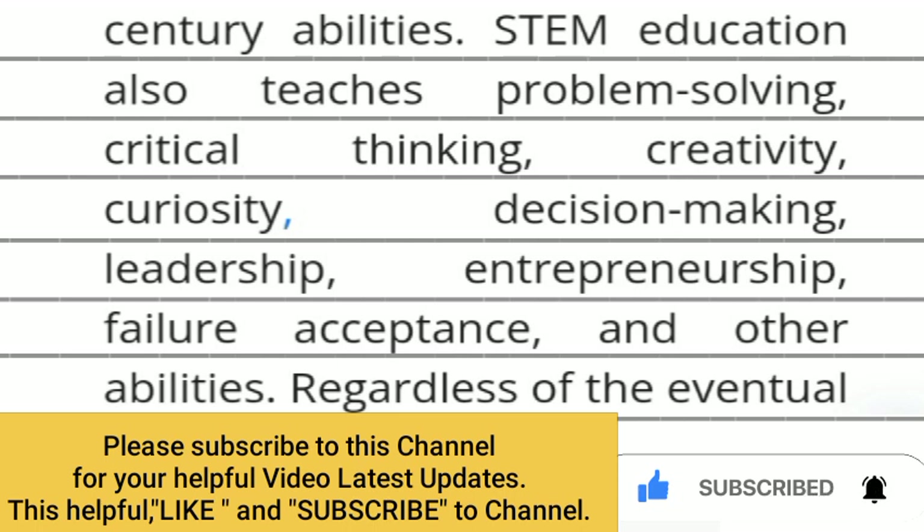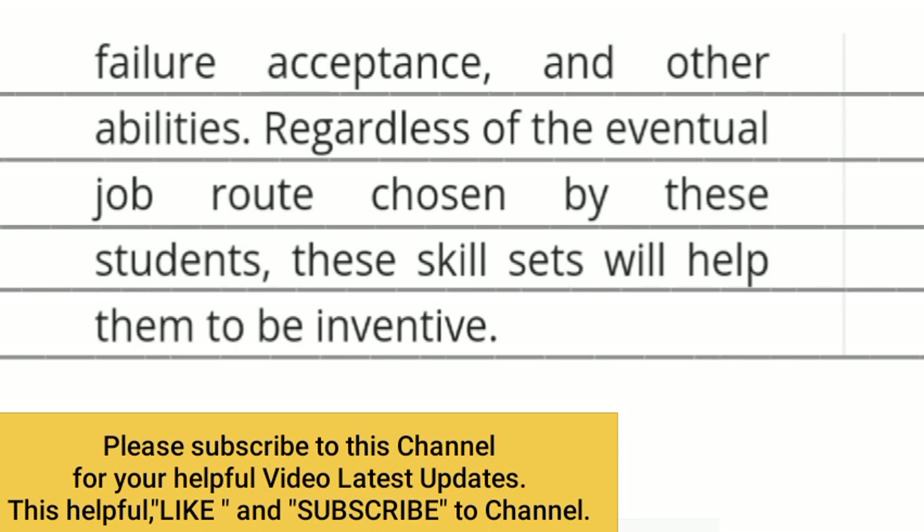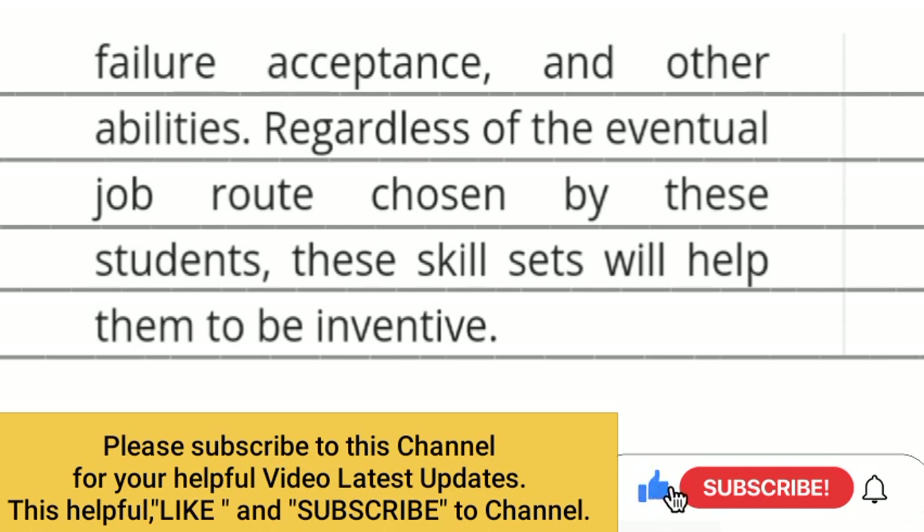STEM education also teaches problem-solving, critical thinking, creativity, curiosity, decision-making, leadership, acceptance of failure, and other abilities. Regardless of the eventual job route chosen by these students, these skillsets will help them to take initiative.